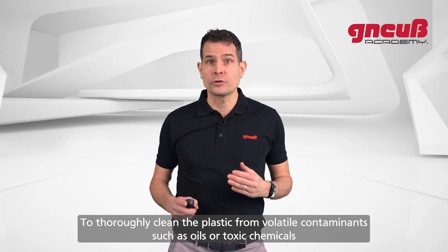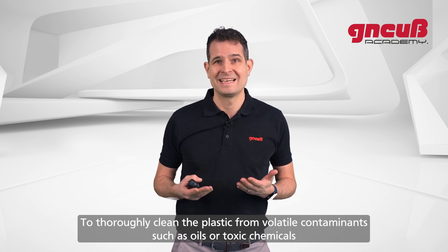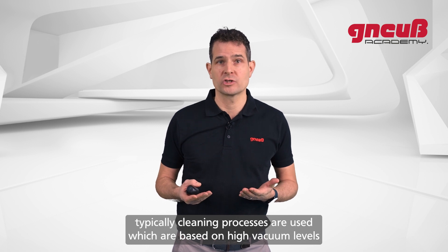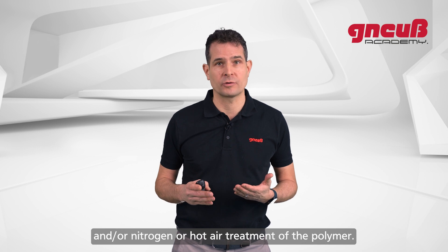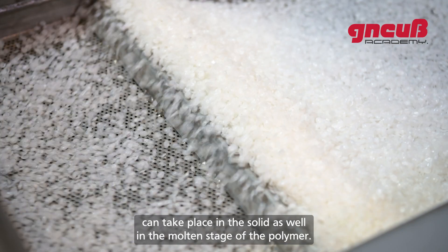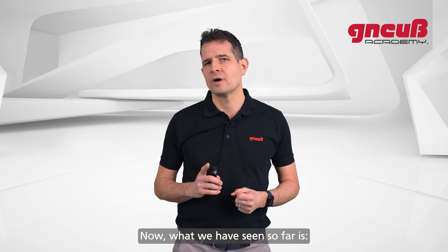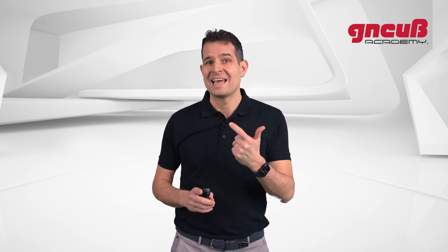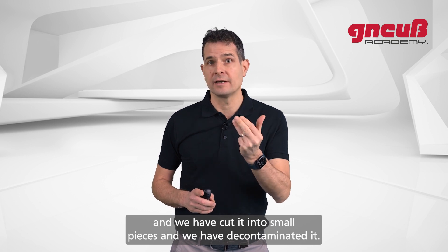To summarize: to thoroughly clean the plastic from volatile contaminants such as oils or toxic chemicals, cleaning processes are used which are based on high vacuum levels and/or nitrogen or hot air treatment of the polymer. These cleaning processes can take place in the solid as well as in the molten stage of the polymer. So far, we have sorted the waste, washed the plastic, cut it into small pieces, and decontaminated it.